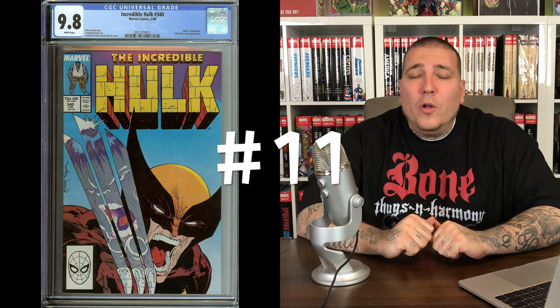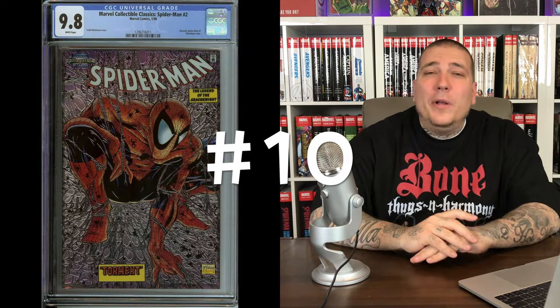Number 11: we're going back to Incredible Hulk, but this is the iconic Hulk cover — issue #340 — with Hulk fighting Wolverine. This is another one that's not really a key issue, but the cover is so iconic that it makes it a key issue. In a 9.8 you're looking at about $400. This has fluctuated over the years — gone very high, there's been low sales — but that's where it's averaging right now at the time of recording. One of my favorite covers of all time as well.